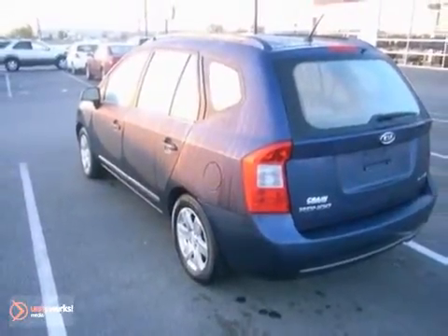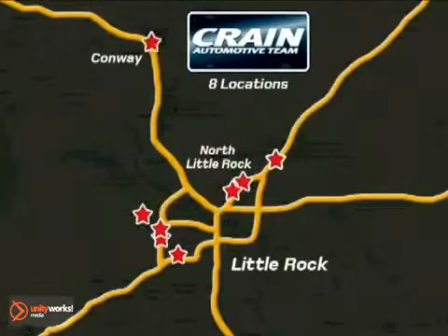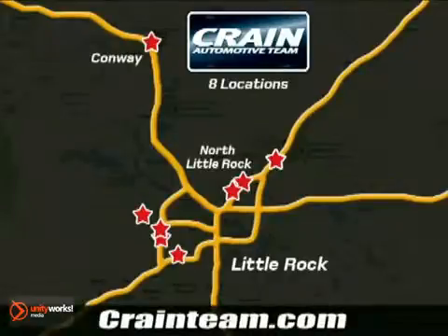Come on in today and see it for yourself. Visit us anytime at craneteam.com. Go, go, go — the Crane Team's got them. Craneteam.com.